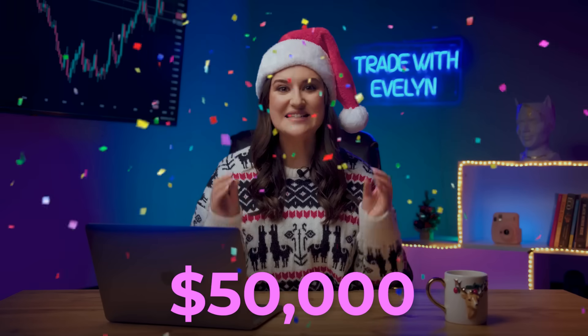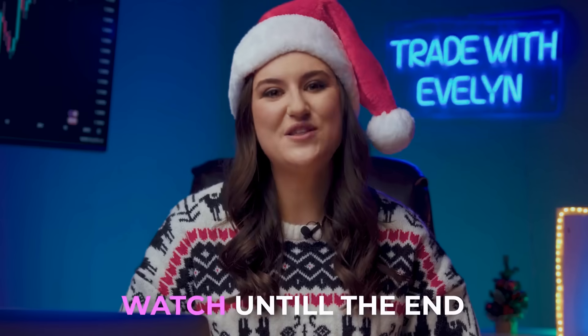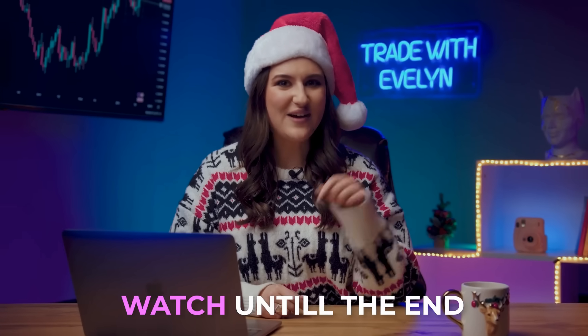Keep watching because I'll tell you right now, step by step, how it works. And as a bonus, today I will give away up to $50,000 and an individual step-by-step plan on how to start trading to 10 of my subscribers. Watch out, you could be one of the lucky ones. Watch the video to the end and find out how to take part in the Christmas Mega Raffle.